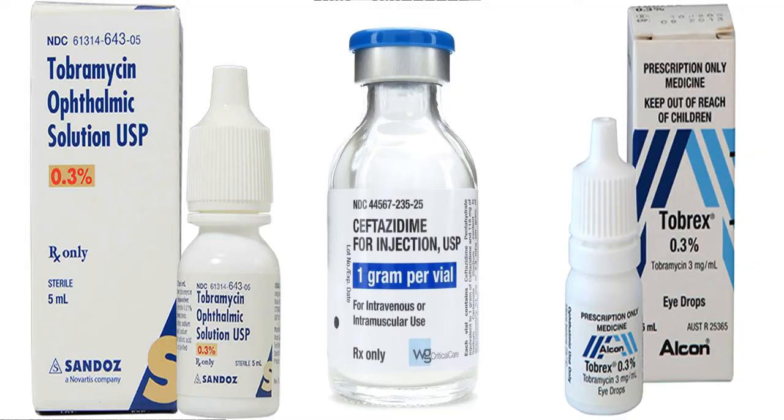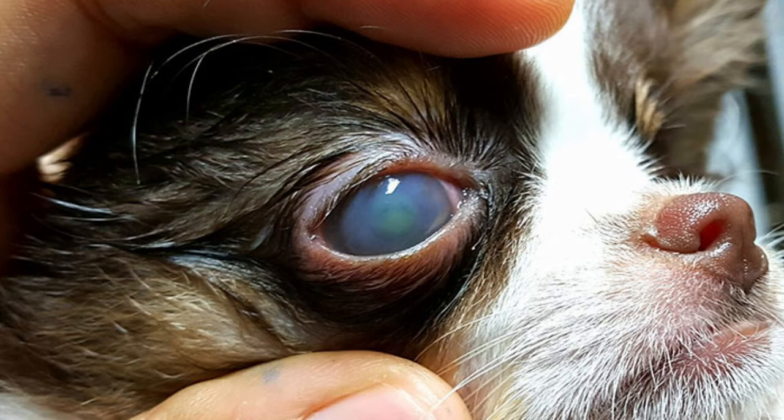Now if this happens to your gecko, your veterinarian can flush out the eye and gently remove all that debris. Your veterinarian may also send home some antibiotics in case there's any infection. Your vet may also need to stain the eye to see if there's any trauma, kind of like when your cute little puppy gets too close to the cat.